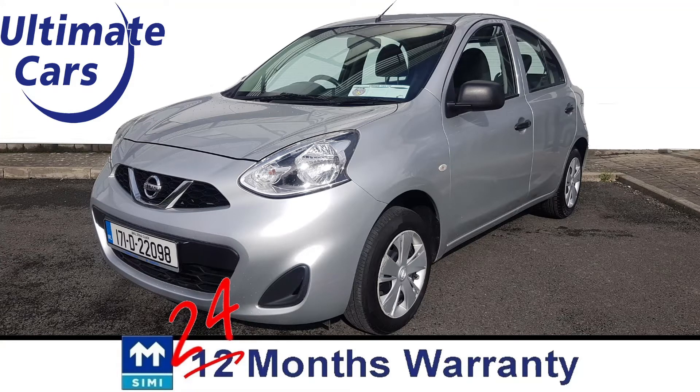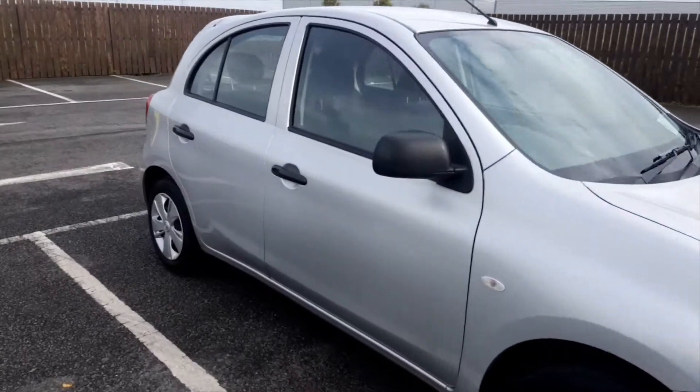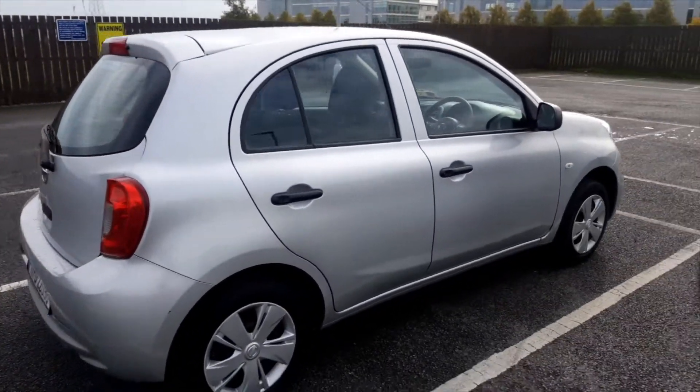Hi, I'm Eugene and welcome to Ultimate Cars. This is a 2017 Nissan Micra Automatic. It's a 1.2 petrol and the road tax is €270.